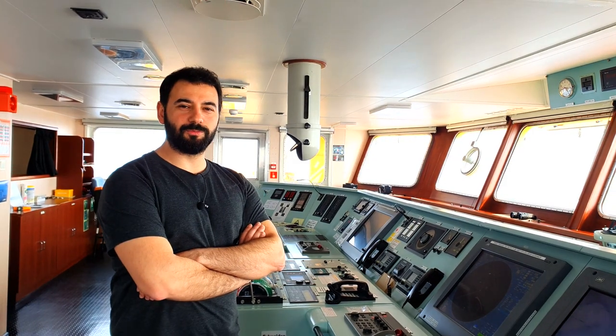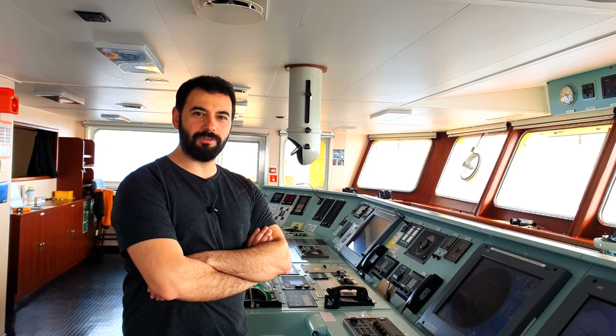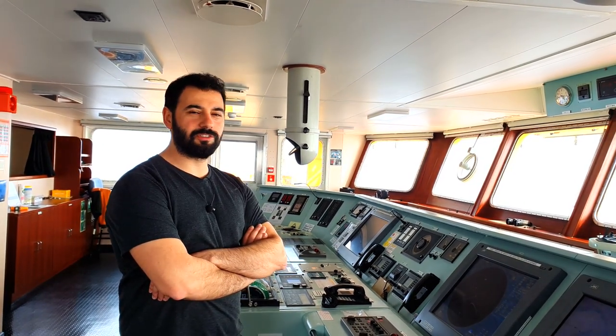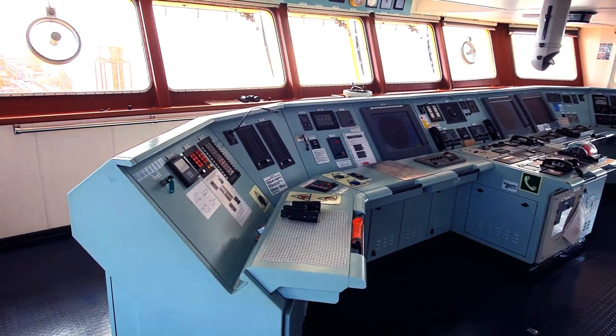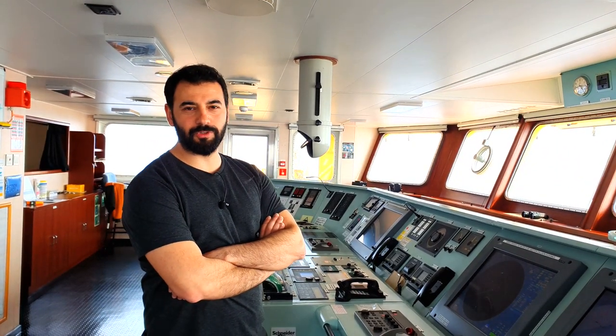Hello everyone, I am Ali from Turkey, chief officer of this vessel. Today I am going to show you the navigational bridge including its navigational aids, communication equipment, also called GMDSS equipment, and some of the safety equipment we have on the bridge.